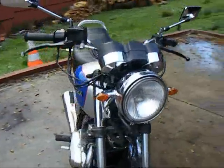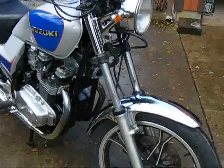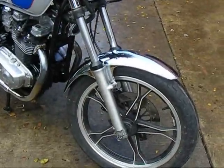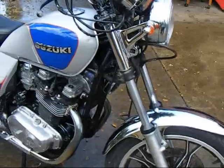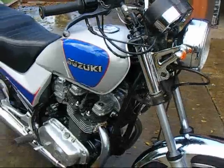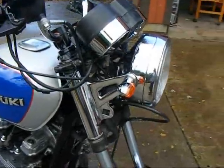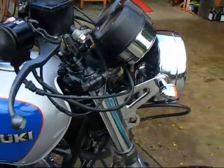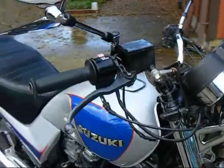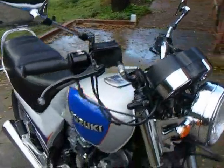I'll give you a look at this and we'll start it up so you can take a listen. It is in very, very good shape. The only thing that's not stock is we put European style little chrome directionals on the bike. It does have new mirrors — they're better than stock, much better. You can see behind you very well with them.